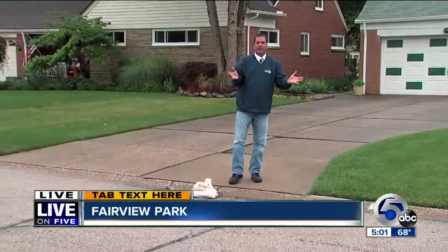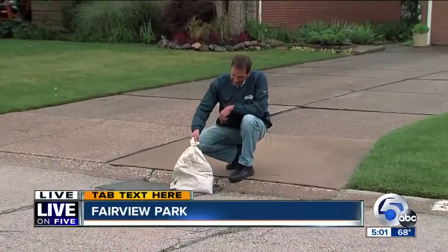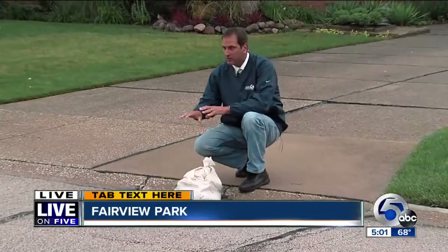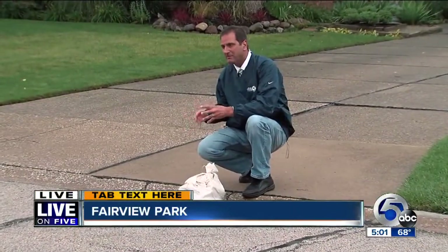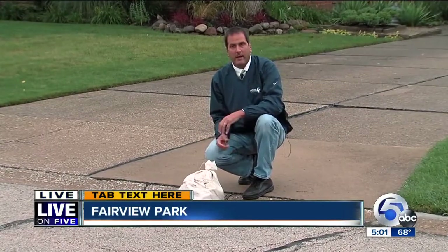What happened in Fairview Park with those torrential downpours and the flooded basements in June? They thought they'd go with the old school idea, so they went around to some of the streets that flooded and put these 10-15 pound sandbags over the storm drains. While they didn't get as much heavy rain as they expected this morning, it appeared to work today.